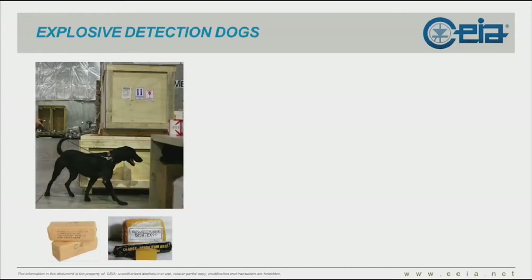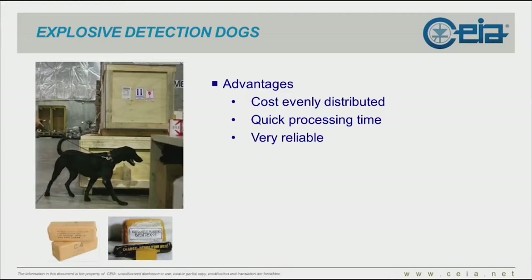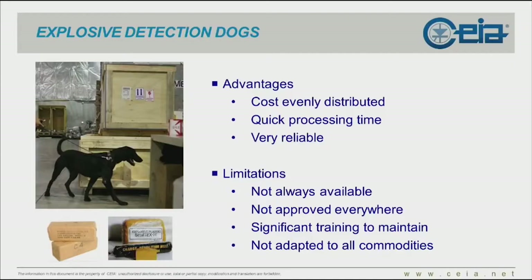Explosive detection dogs focus on the detection of explosives by scent. Advantages: cost evenly distributed since you pay for a service, quick processing time, and very reliable. However, they are not always available at the airport or in the cargo area, they are not approved for use everywhere in the world, they require significant maintenance and training for both the dog and the handler, and they are not adapted to all commodities.